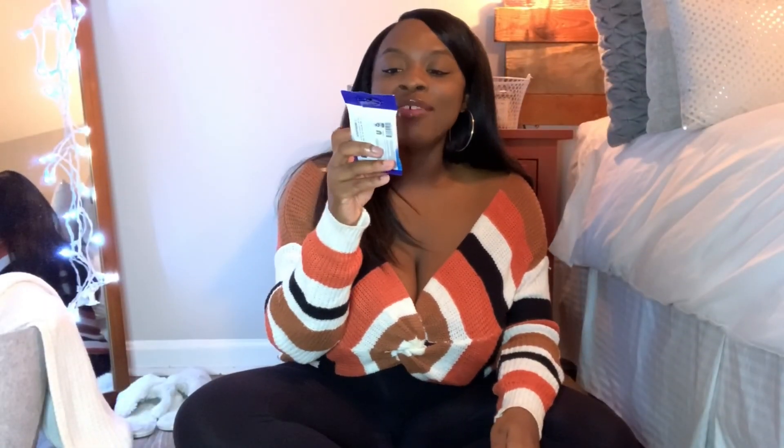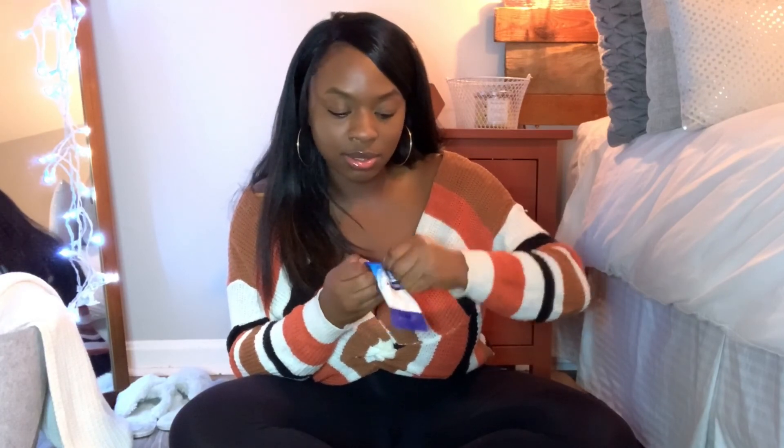I also saw these Suave brand hand sanitizing wipes. I like to keep certain things in my purse at all times — a mini brush, hand sanitizer, wipes. These are the Suave brand and they have vitamin E. I just want to sniff them real quick — yeah, I like that, very nice. I'm sure they're moisturizing too.